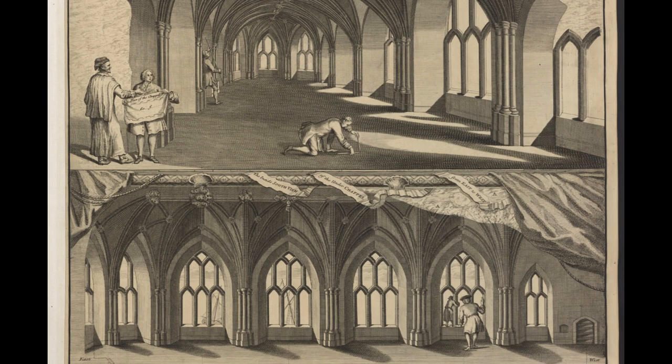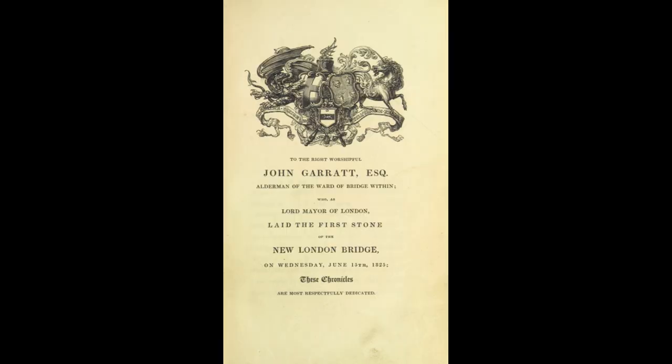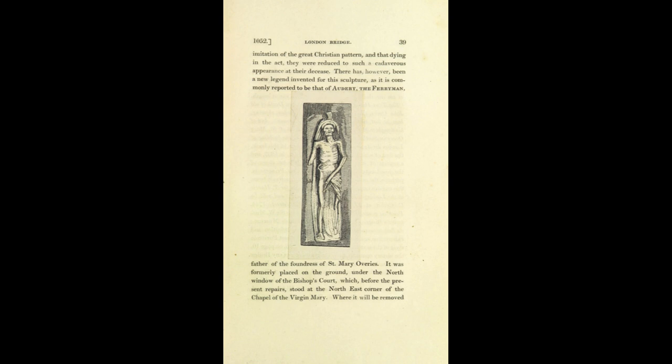For about two centuries, researchers have studied London Bridge. Their sources include writers, artists, and anecdotes. The first major work is Richard Thompson's Chronicles of London Bridge by an Antiquary, published in 1827. It was commissioned for the Society of Antiquaries following Parliament's decision to tear down the old London Bridge and build a new one nearly 100 feet away. Thompson's text provides many stories, not just about the bridge itself, but also its inception alongside the history of Southwark. I advise anyone reading antiquarian works such as this to be wary of their notoriety for promoting biases of their time as fact.